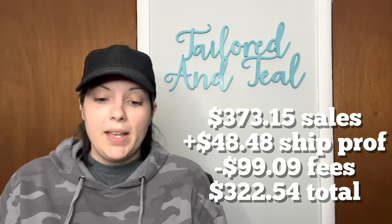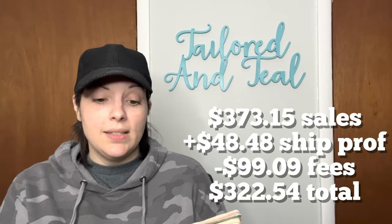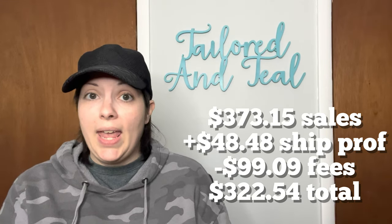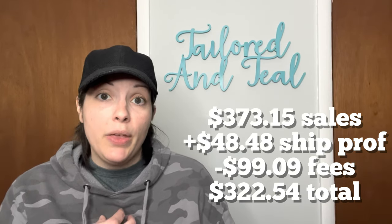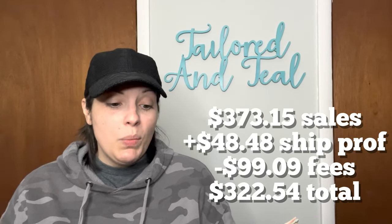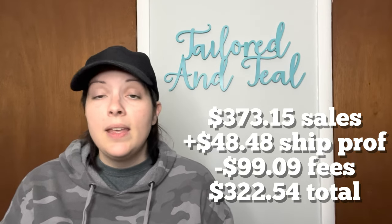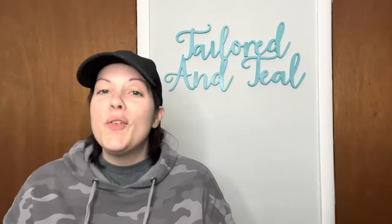So of my 21 sales on eBay, I made $373.15 in sales. I made a shipping profit of $48.48 because I charge the customer a little more than what I pay through eBay shipping. Fees were $99.09, giving me a profit of $322.54. My average sales price was $17.77 for each item that sold.